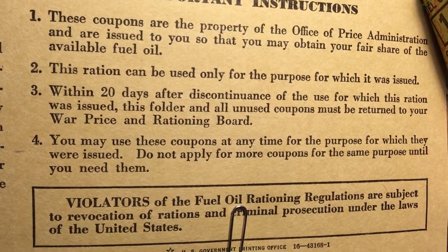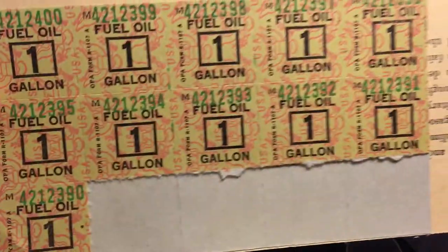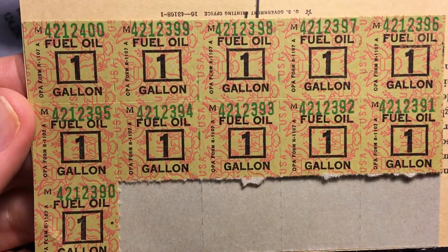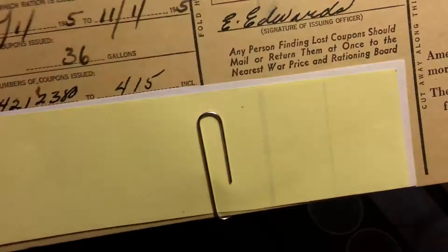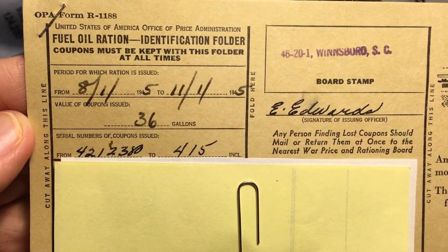I wonder if that's one of the reasons why at least the ones I've seen in the past are all from the end of the war. Please comment below if you know the answer to this question. People must have been required to return unused stamps in order to get new ones.